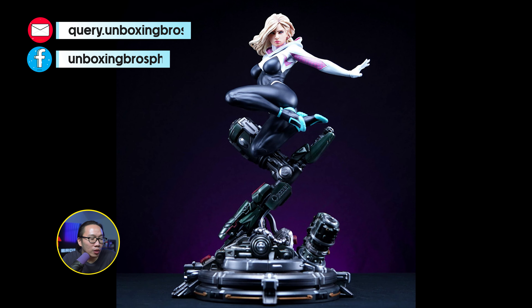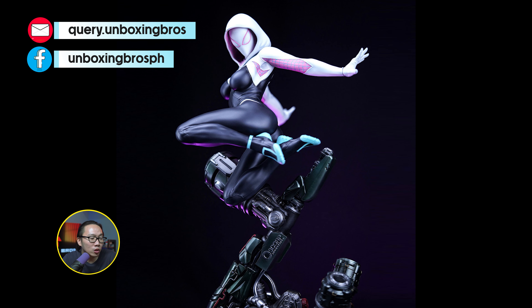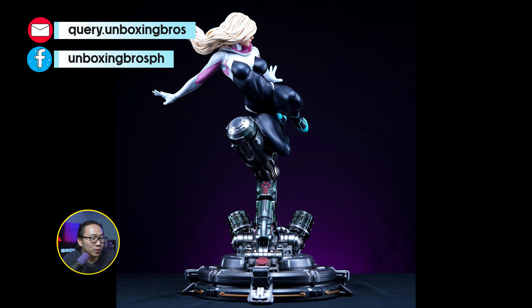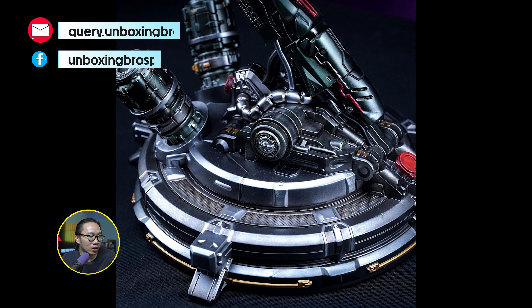We have the prototype reveal for this Spider Gwen — probably the most beautiful Spider Gwen out there. T-Inon did a fantastic job on the prototype as usual, especially the base. Very nice sculpt for sure, so don't miss out on this Spider Gwen.